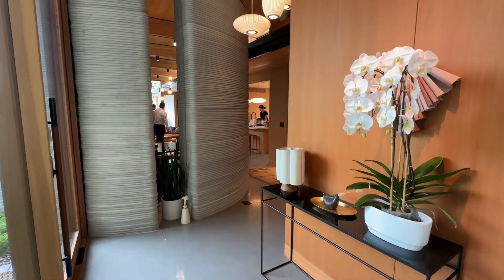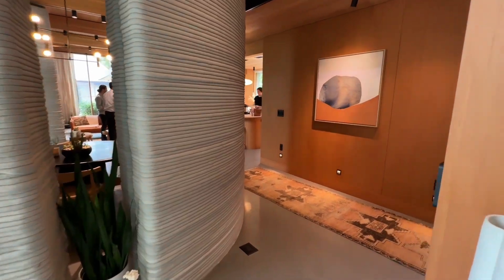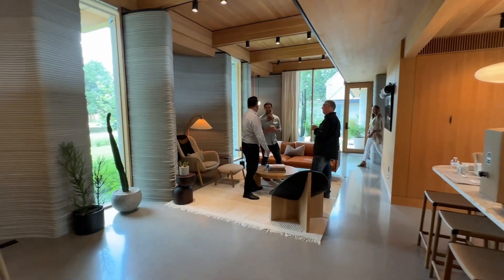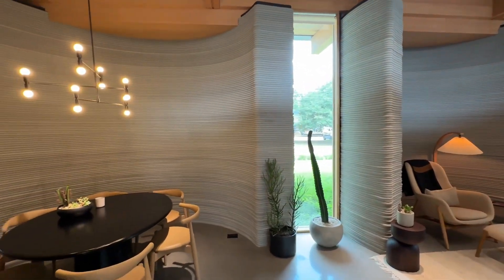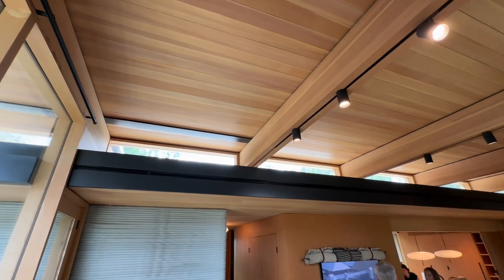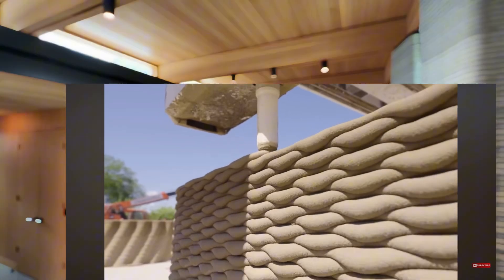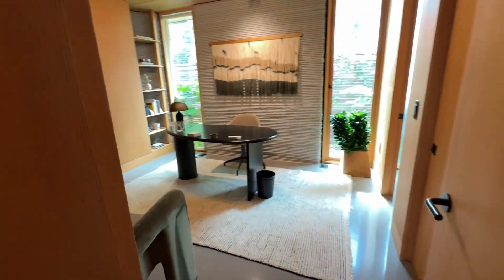One of the most notable features you'll notice here in this Icon spec home are the many curved walls. This is something that really isn't possible to do in an affordable or easy way when you're building with sheetrock and standard framing. You'll notice curves throughout the home, because the exterior walls and many of the interior walls are printed with layers of proprietary concrete — any shape can be uploaded into the printer and translated into the shape of the home.